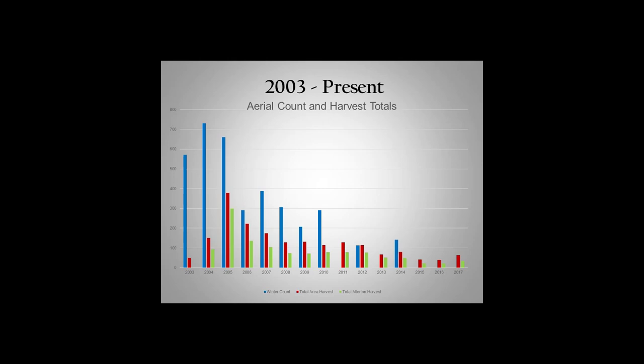To do a flyover count in that whole area, first we have to have a helicopter — that's been tough to get the past couple years. We also need a good three to four inches of heavy snow for a couple of days to get the helicopter in and be able to do that count. It's a lot easier to do in the snow because the deer stand out and are easy to count.